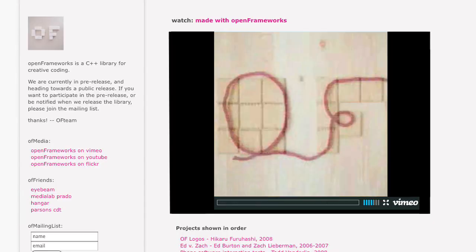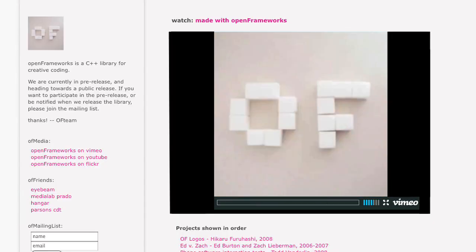If anyone wants to look into using your software, how do they do that? They can join the mailing list — it's openframeworks.cc — and we have workshops and events all the time. We're all learning, so that's the exciting thing. Everybody's in it together, learning and growing and evolving together.